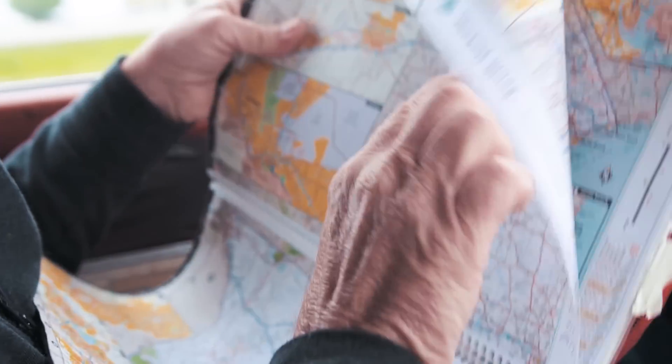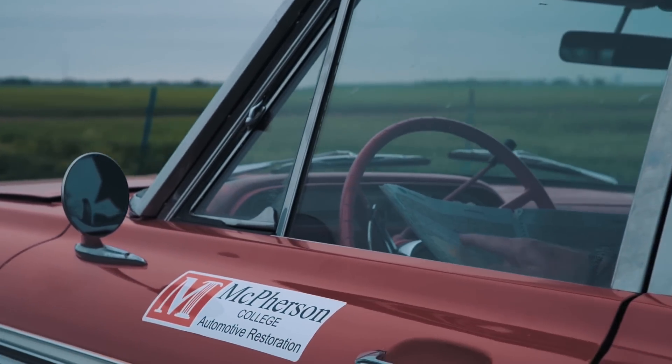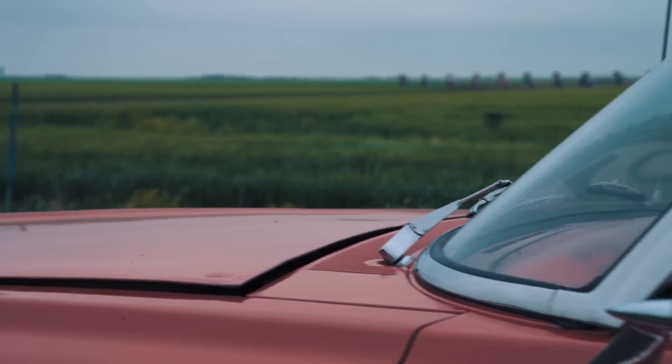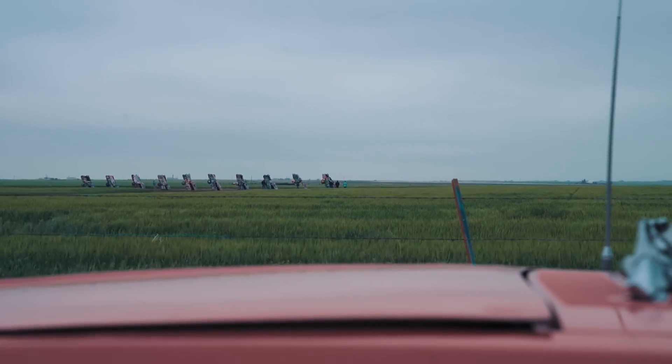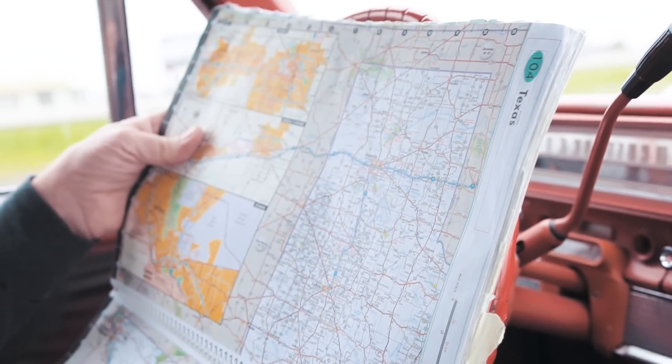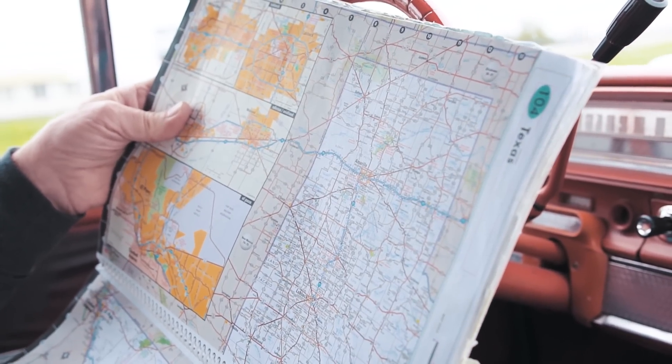So we're up here on the Panhandle — Amarillo. If we take 87, continue on the same road we're on, 287 and 87, we'll be into Oklahoma in about two hours, and maybe we'll find some old metal between here and there.